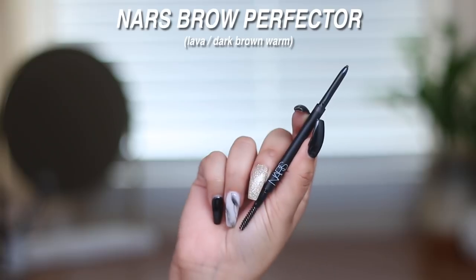I have a brow product to share — this is by NARS, the NARS Brow Perfecter in the shade Lava. It's that dual-ended retractable spoolie pencil, very comparable to the Anastasia Brow Wiz. I'm taking the spoolie end to brush through my brows first, then using the brow product starting from the very bottom, underlining the whole thing.